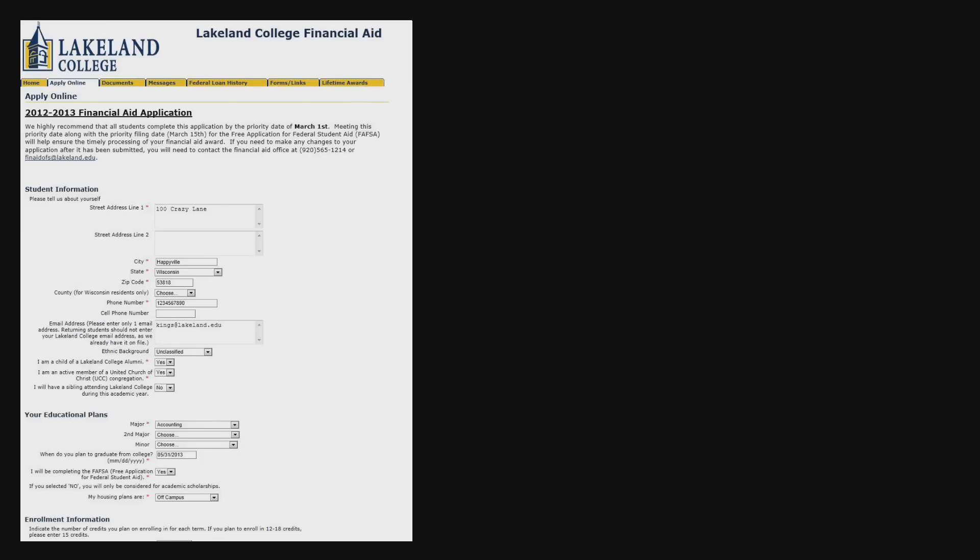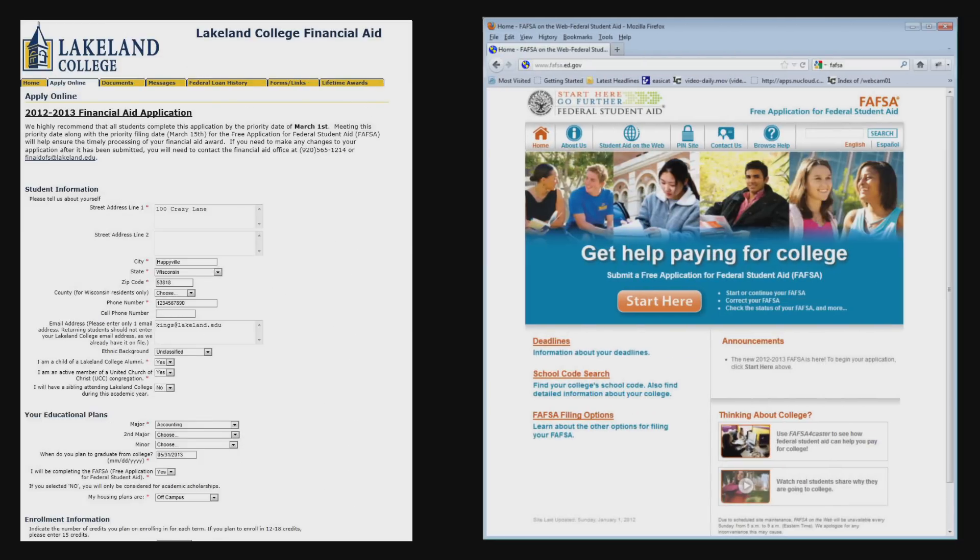Let's start with the process of applying for aid here at Lakeland. Lakeland requires two forms: the Lakeland College Financial Aid Application and the Free Application for Federal Student Aid, or FAFSA.